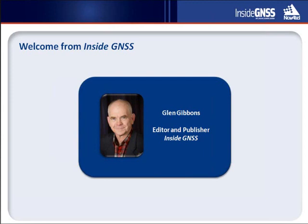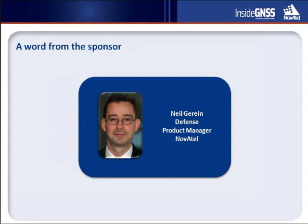I would like to invite Neil Guerin, Defense Product Manager for Novotel, to say a few words about today's event. It all starts at the antenna. There are numerous techniques to mitigate against intentional and non-intentional interference, each with their own merits. But as you will hear today, mitigating interference at the antenna is one of the most powerful ways to protect your position, navigation, and timing solution.